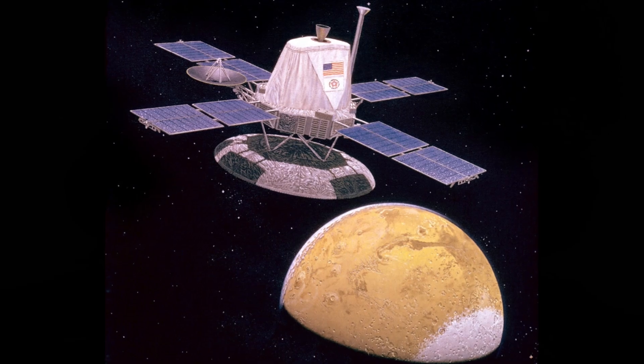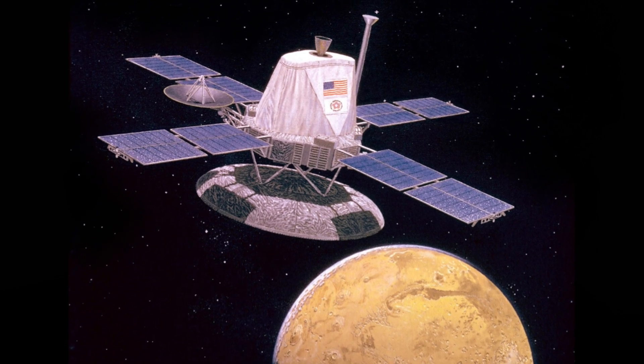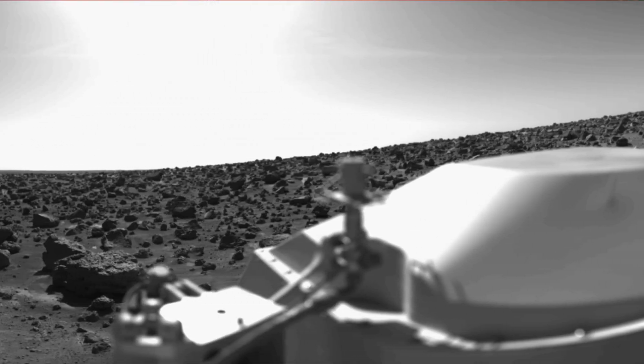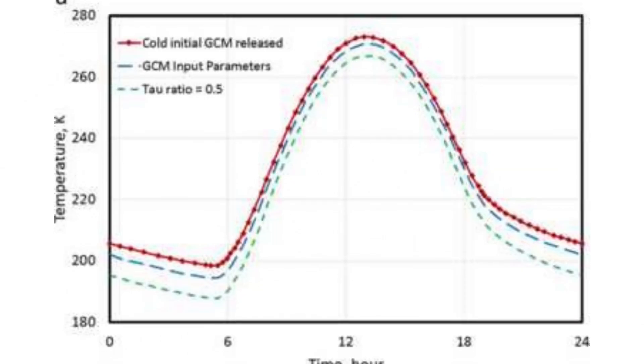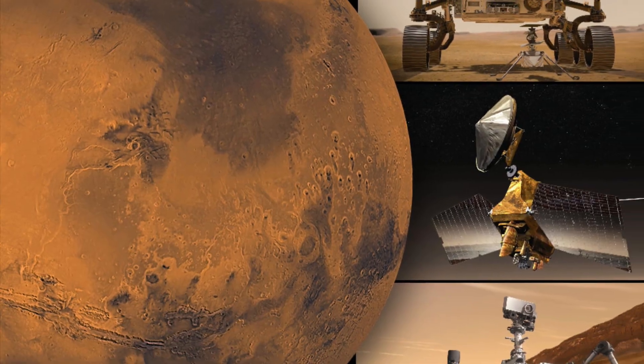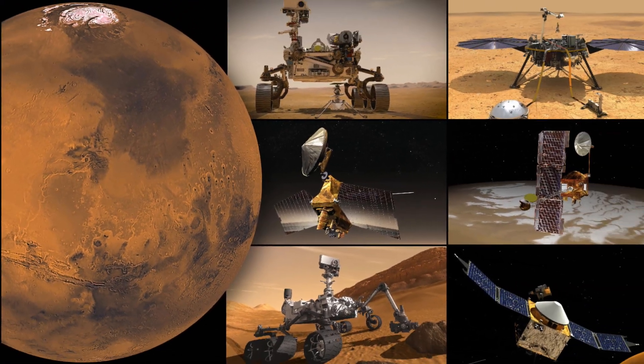The orbiter functioned until 1980 and together with Viking 2, launched on the 9th of September 1975, provided information about the planet's atmosphere, surface composition and seasonal changes that laid the groundwork for future Mars exploration.